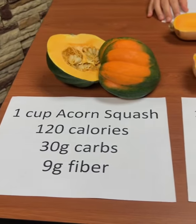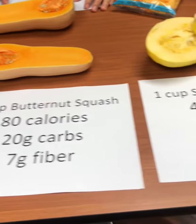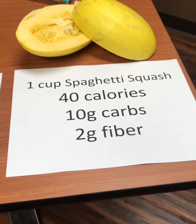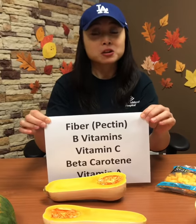Even though they contain carbohydrates, winter squashes are high in fiber and low on the glycemic index. They contain pectin, a type of fiber that helps to slow the release of sugars into our bloodstream, and they can help with better feelings of fullness.